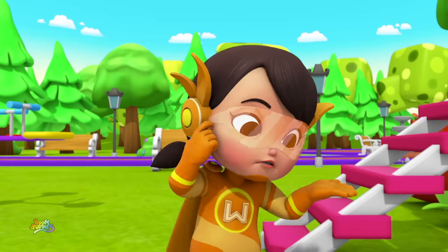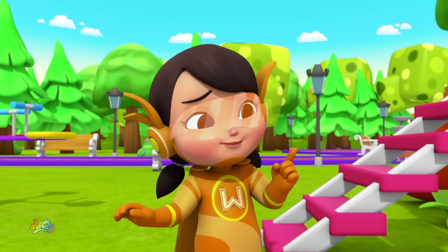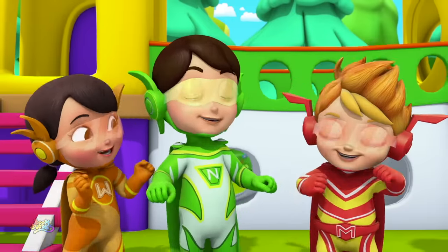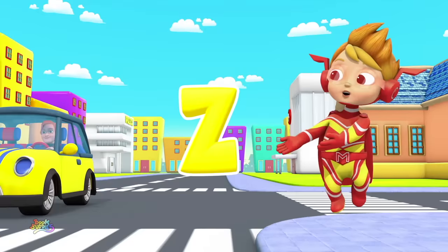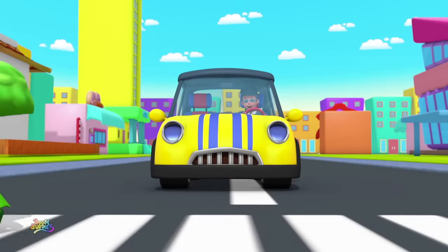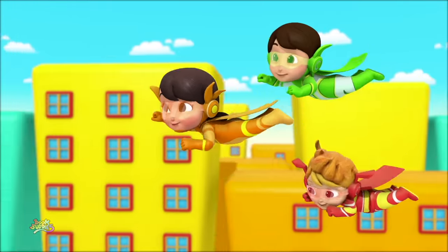Hey wait! There's just one more letter we need to find to complete our alphabet adventure! Hmm, I know what it is! It's something that will help us get home! Z is for zebra crossing! It helps us get across the street!